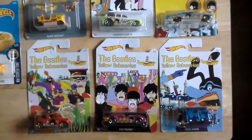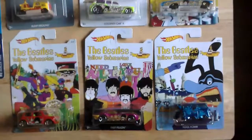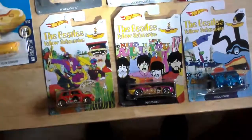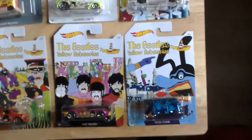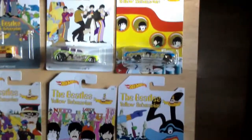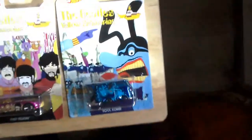I've just completed the Beatles Yellow Submarine Hot Wheels set. I've been collecting this for about a year, maybe two years now. Easy to do in the USA but I got them all at TK Maxx. The Blue Mini was the last one I needed.